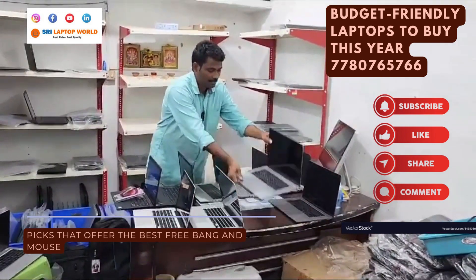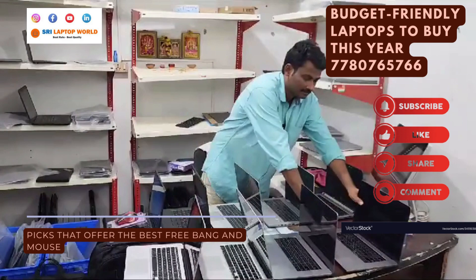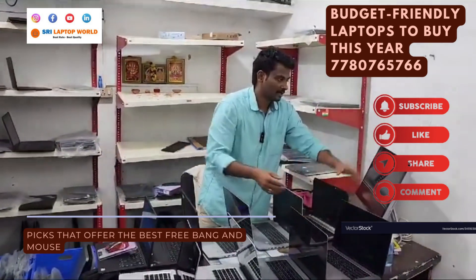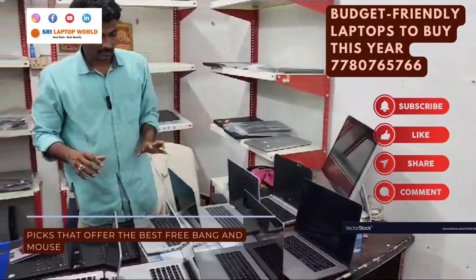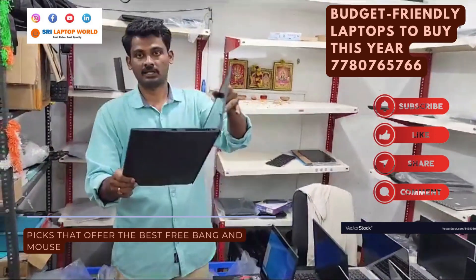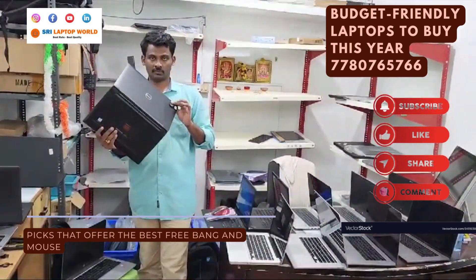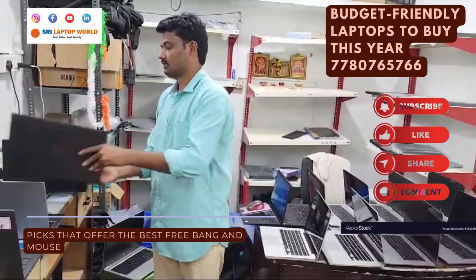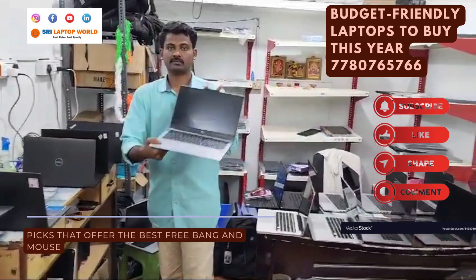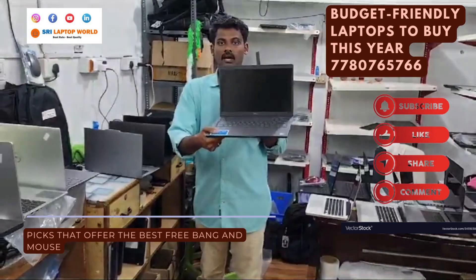MacBook Pro 2017 Touch Bar, i7, 16GB RAM, 512GB SSD at ₹49,000. MacBook Pro 2019, i7, 16GB RAM, 512GB SSD at ₹63,000. iMac 2011, 8GB RAM, 500GB storage at ₹18,000. Lenovo ThinkPad T480s, i7, 16GB RAM, 256GB SSD at ₹30,000. Dell Latitude 7490, i7, 16GB RAM, 256GB SSD at ₹29,000. Dell i7 8th generation, 8GB RAM, 256GB SSD at ₹29,500.